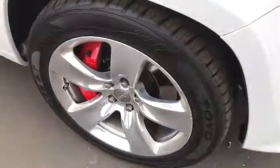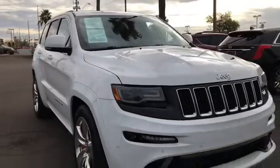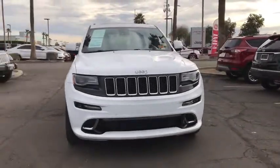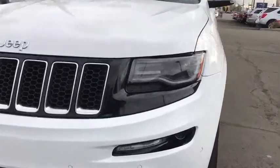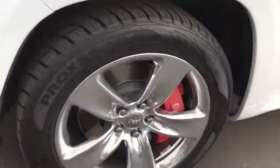This vehicle has less than 90,000 miles. Here are some of this vehicle's great options: stability control, remote engine start, traction control, steering wheel audio controls, keyless entry, power passenger seat.